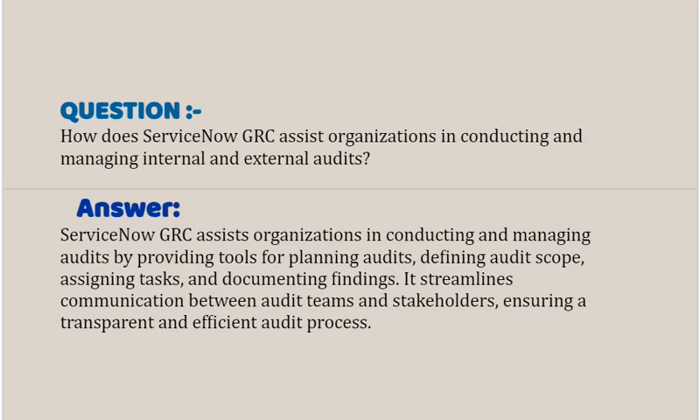Our next interview question based on Risk and Compliance is: how does ServiceNow GRC assist organizations in conducting and managing internal and external audits? Your answer should be: ServiceNow GRC assists organizations in conducting and managing audits by providing tools for planning audits, defining audit scope, assigning tasks, and documenting findings. It streamlines communication between audit teams and stakeholders, ensuring a transparent and efficient audit process.